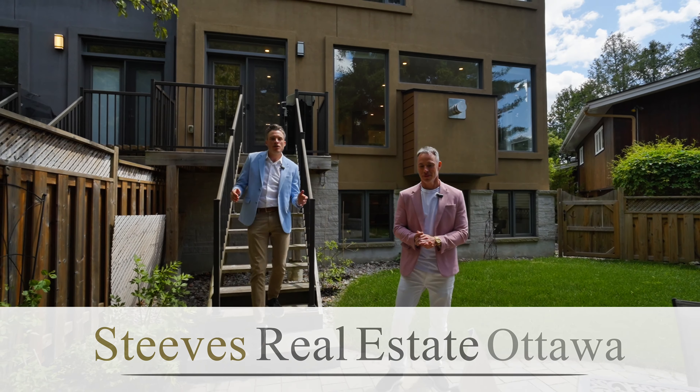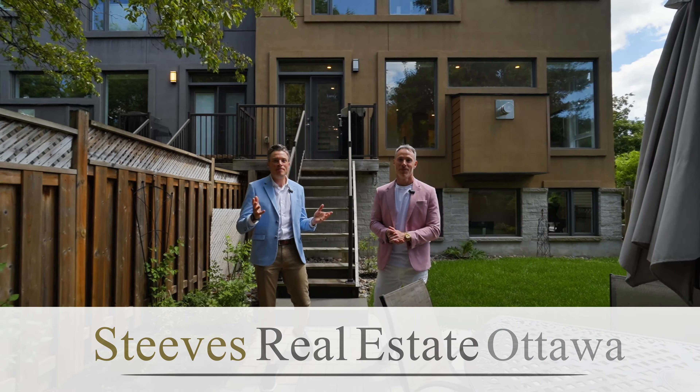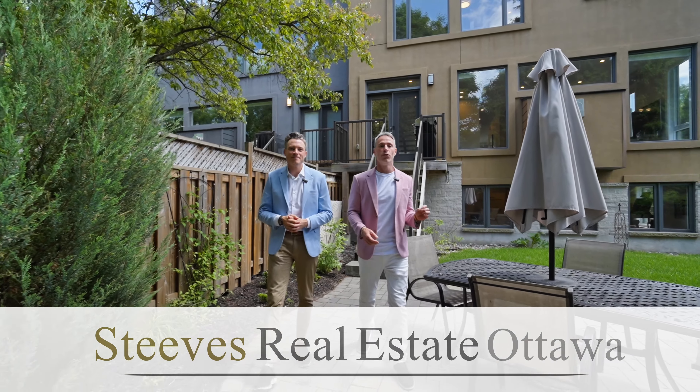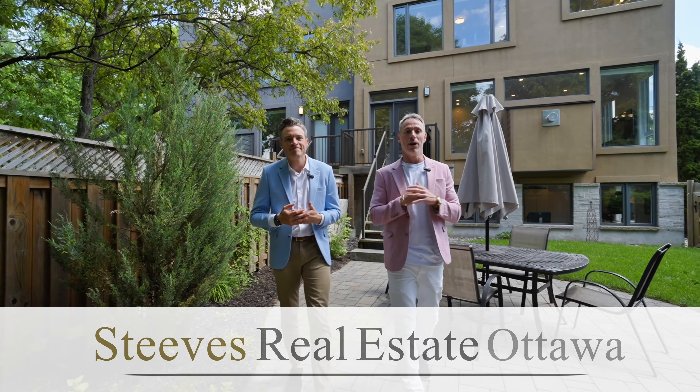Hope you guys enjoyed the tour of this phenomenal home. If you have questions or want more information or would like a private tour, reach out to myself or Graydon — we're happy to help.